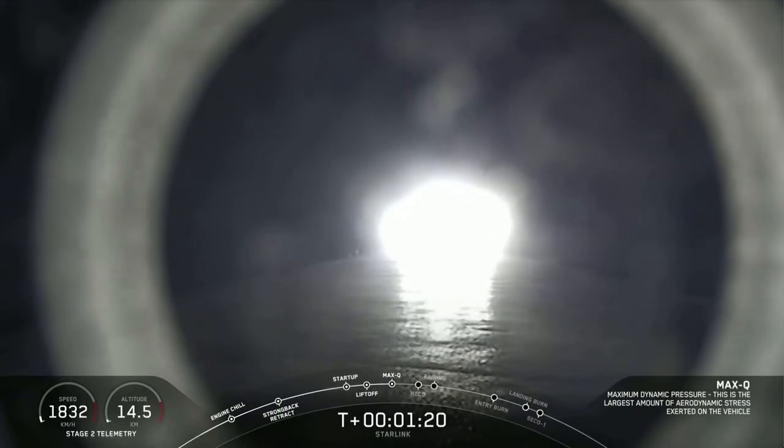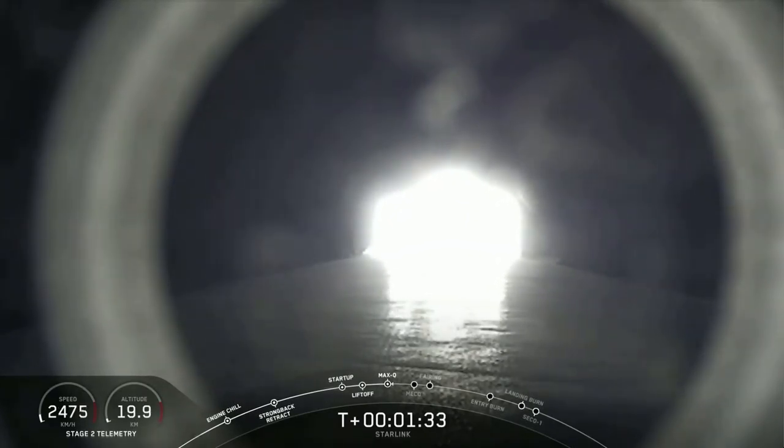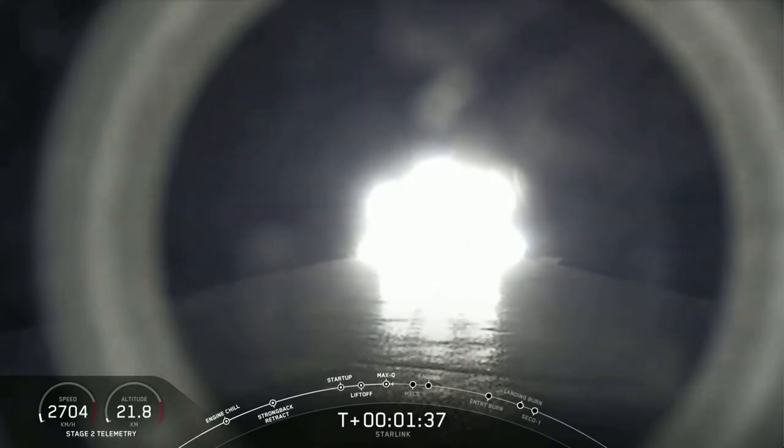Now, coming up in about a minute will be a rapid succession of events: main engine cutoff, or what we call MECO, followed immediately by stage separation and SES-1, which is second engine start. MECO is where we shut down that main engine on the first stage booster to allow the vehicle to slow down just enough to separate from second stage.